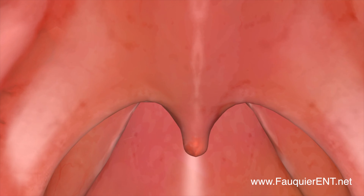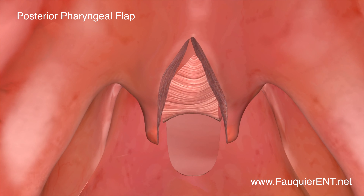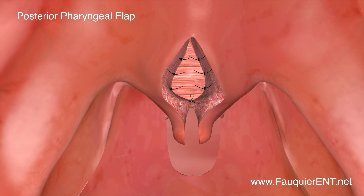If the VPI defect is large with good lateral wall motion, a posterior pharyngeal flap can be performed. This procedure rotates a central strip of muscle and mucosa from the back wall of the pharynx up to the soft palate, creating a permanent bridge where the VPI defect is present.